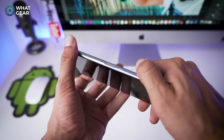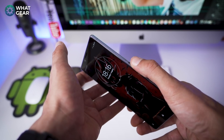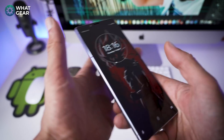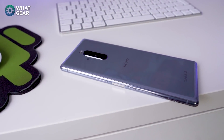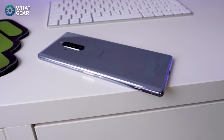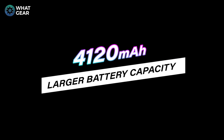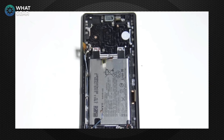Number three: the side-mounted fingerprint reader will be back, and I really hope Sony have spent a little more money on it this time. The Xperia 1 and Xperia 5 really didn't have the fastest fingerprint readers — you had to register your fingerprint several times to get it to work properly. Fingers crossed it will be better this time.